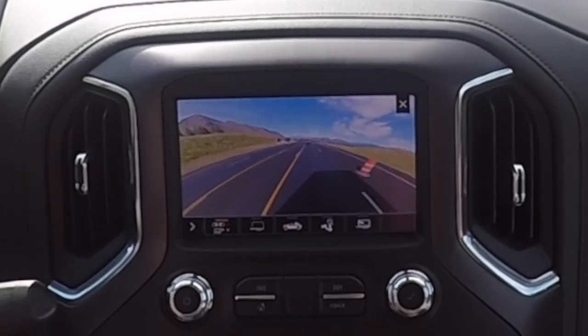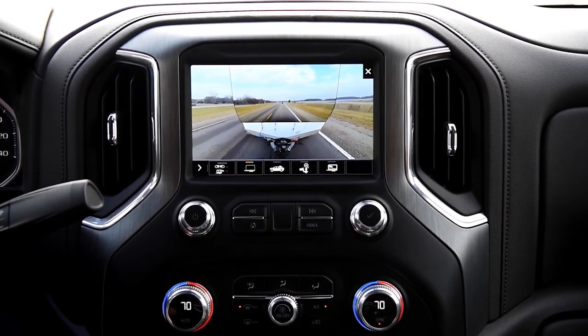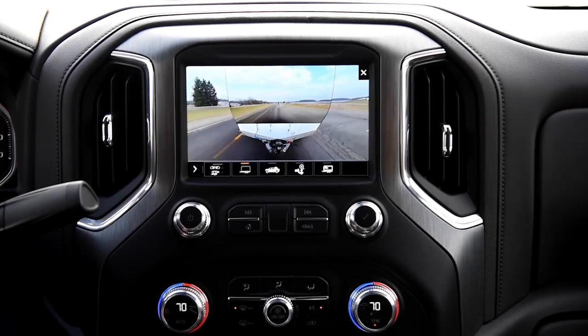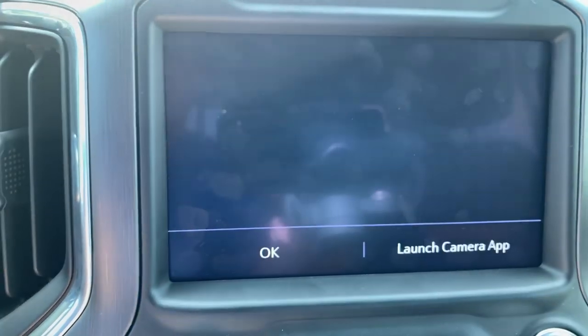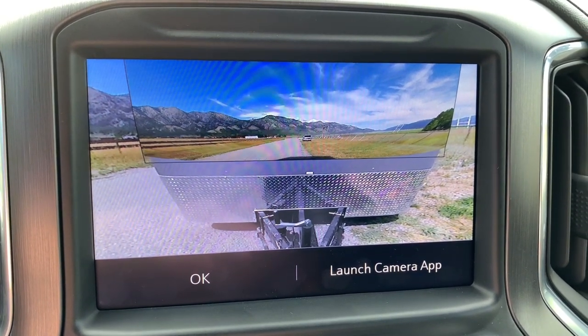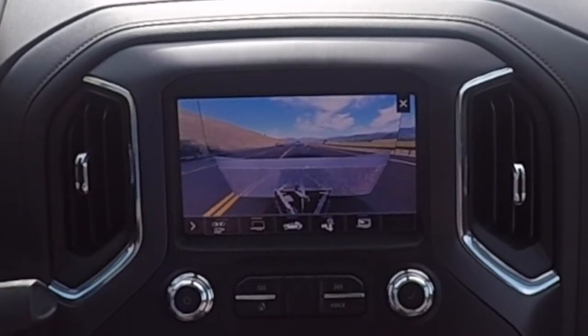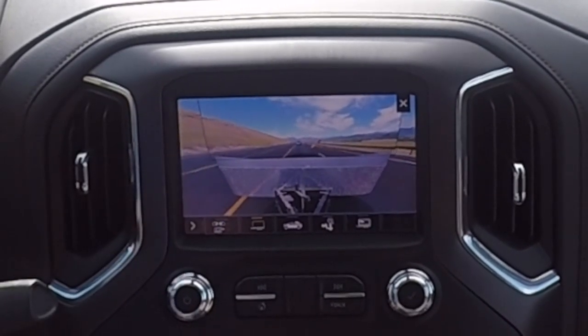When you change lanes, the screen changes — you turn the turn signal on left or right and it shows that view, all the way down the trailer. So there's no blind spot issues; you can see all the way down and see who's there. We have these towing mirrors, which are very nice and very big, but they still leave a massive blind spot — that's just what happens when you tow a big trailer. They're power foldable and power retract in and out. The cameras really do make a big difference.